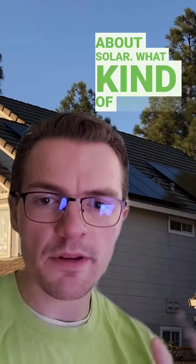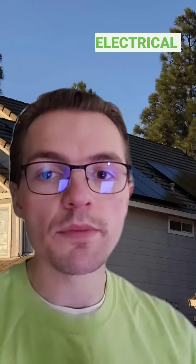I'm a homeowner thinking about solar. What kind of benefits are there? Other than lower electrical bills and avoiding rate hikes,